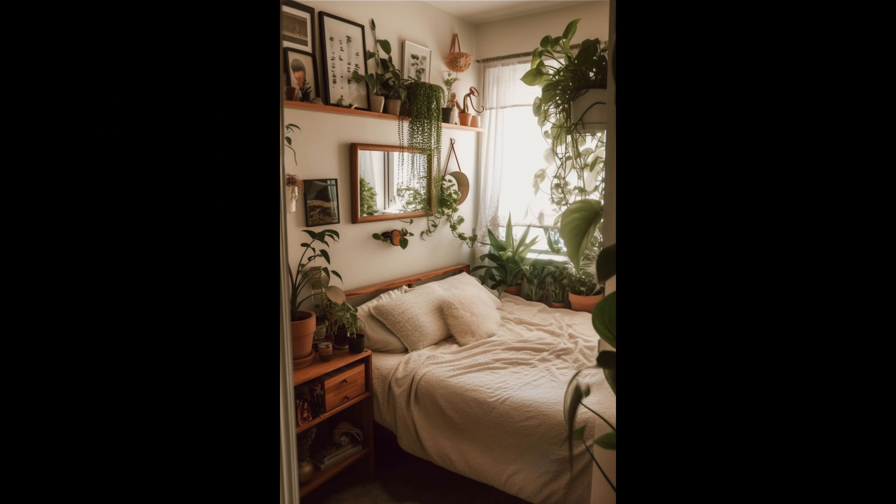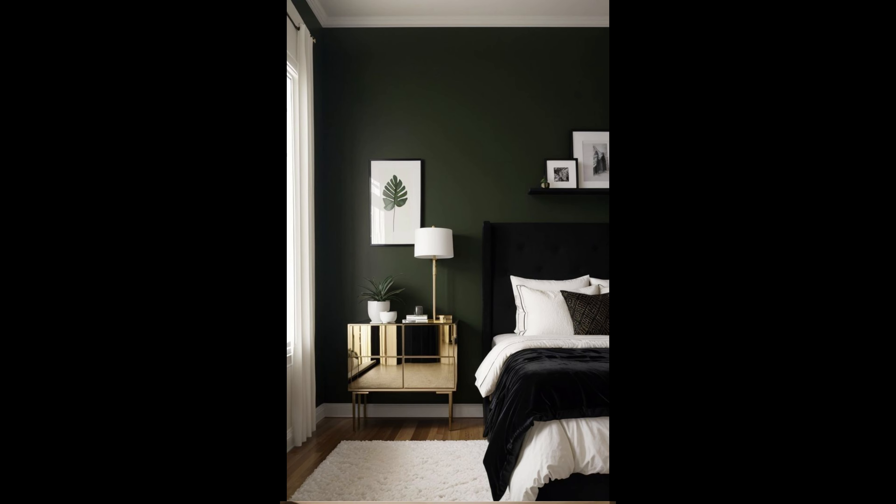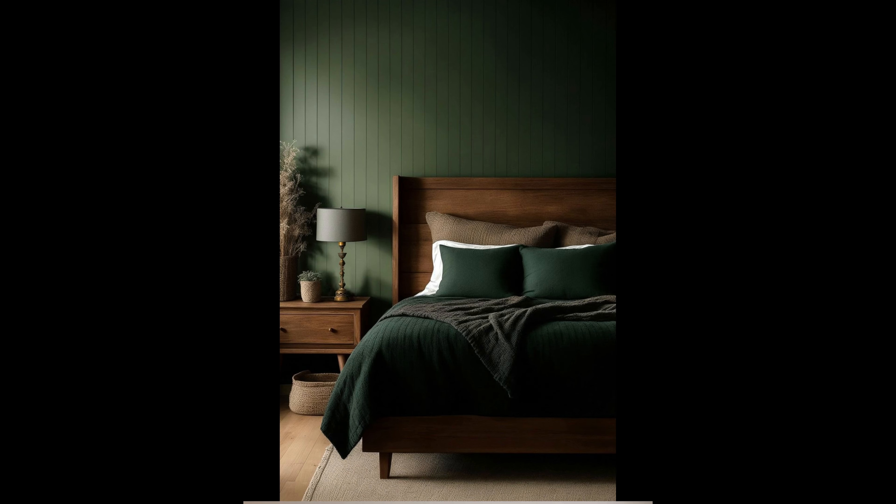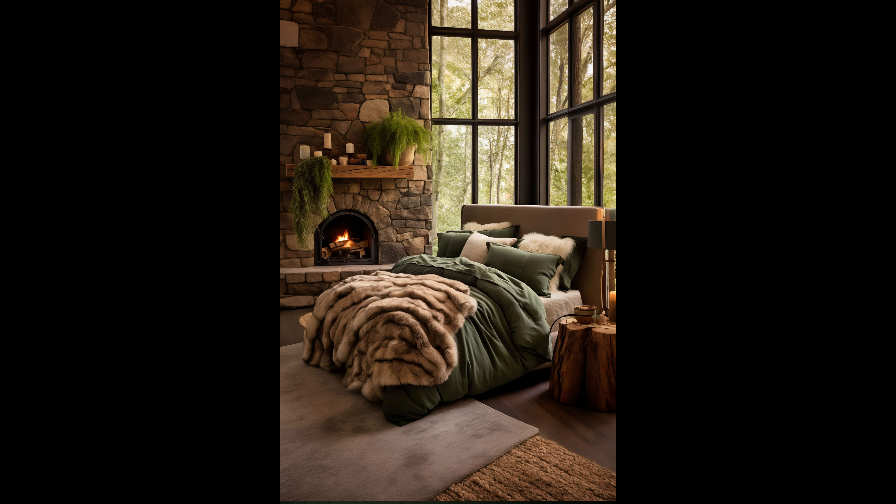Lighting and textures: lighting plays a crucial role in setting the mood. Use warm, soft lighting to create a cozy atmosphere. Additionally, incorporate different textures such as soft fabrics for bedding, lush rugs, and textured wall art. These elements add depth and interest to your sage green bedroom.